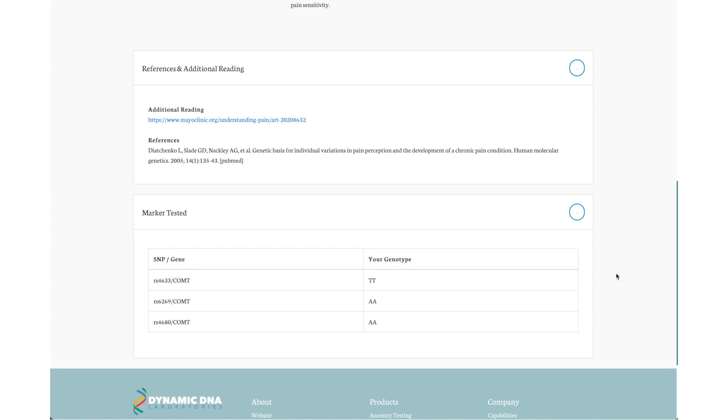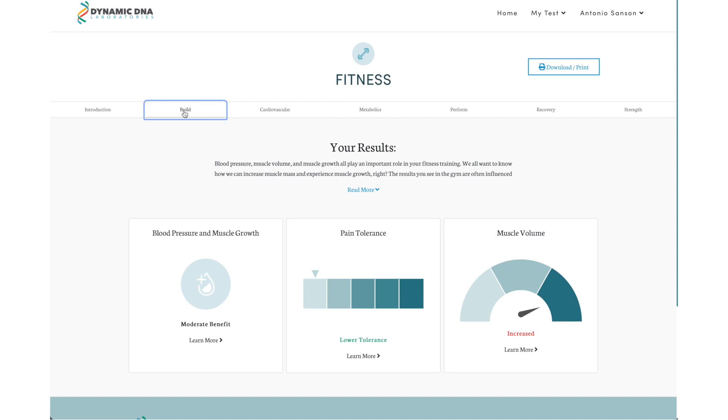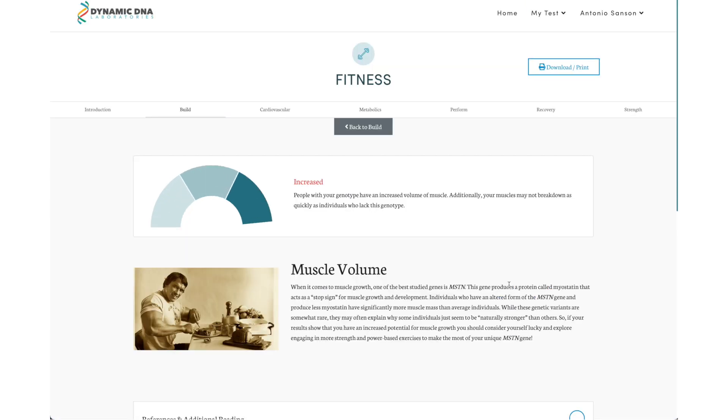You also get to see which genotype attributes to you having a low pain tolerance. Mine shows TT, AA, AA — I have no idea what these mean, but this is my DNA. What a day and age we live in. Then you can go over to the build section where I can look at my blood pressure, muscle growth, pain tolerance, and muscle volume.